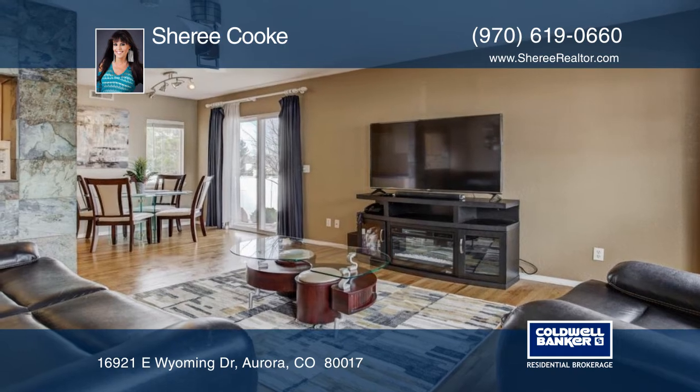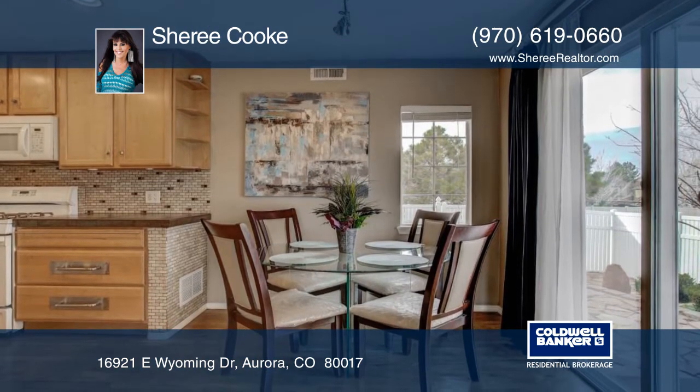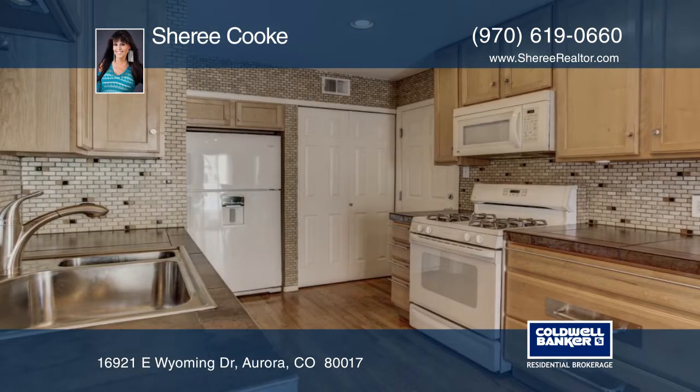Welcome to a charming three-bedroom, two-bath home in Somerset Village. Enter through the front door to a spacious floor plan. Features include hardwood floors, vaulted ceilings, and more.